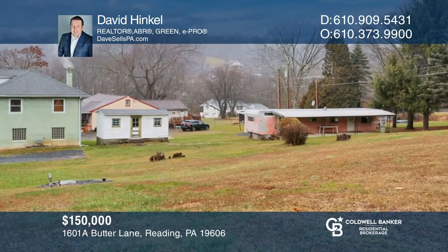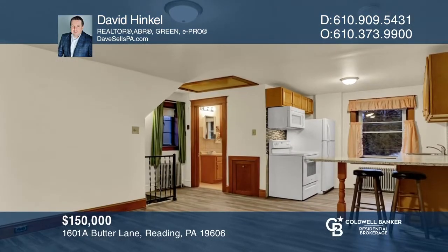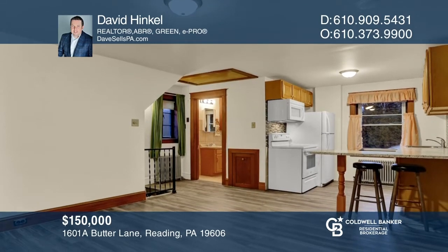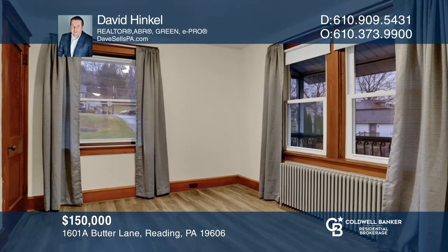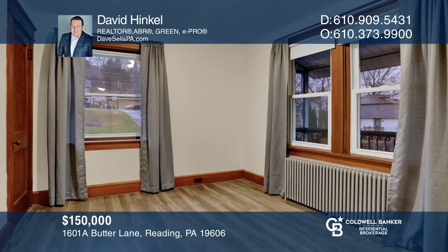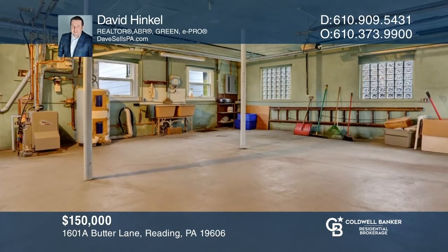Don't miss your opportunity to own this unique property with two parcels — a mobile home and a move-in-ready single home with two bedrooms and one full bath. Combined, the two parcels sit on almost half an acre. The single home features an updated kitchen and a one-car garage, as well as an unfinished lower level. See how you can unwind in your new home by calling David Hinkle today.